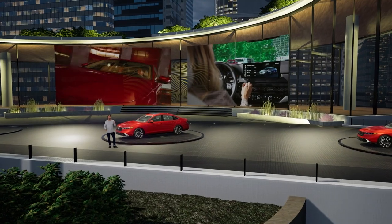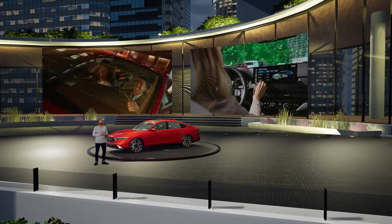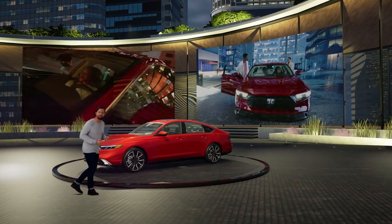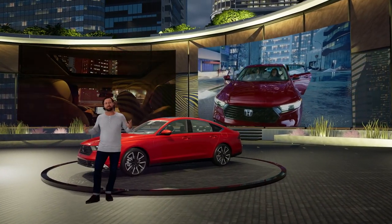Bottom line, the feature-rich Accord is not only the last word in comfort and convenience — it will genuinely enrich your driving life as only a true premium sedan can.